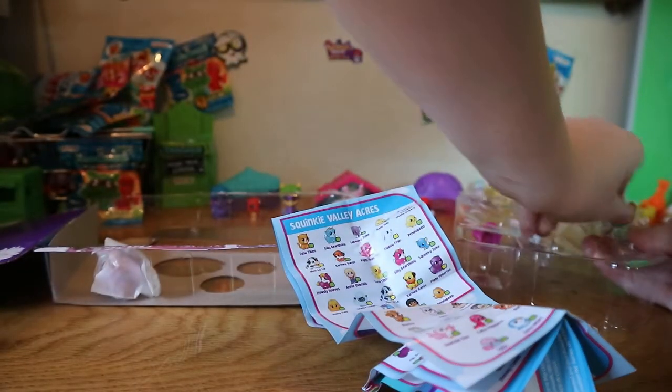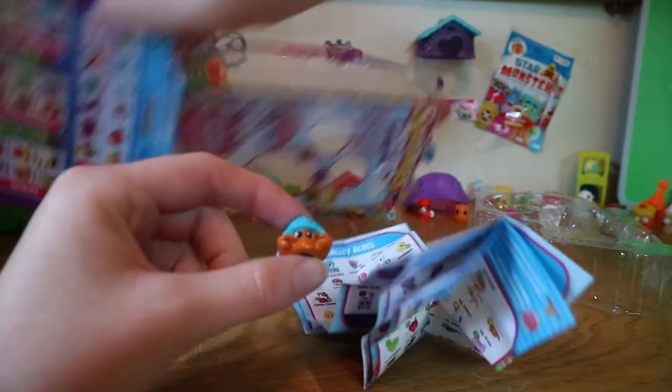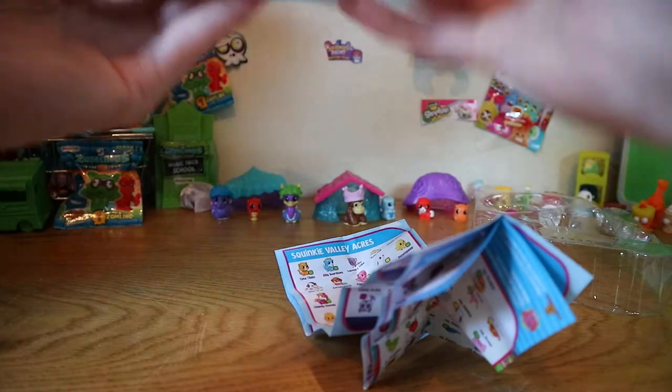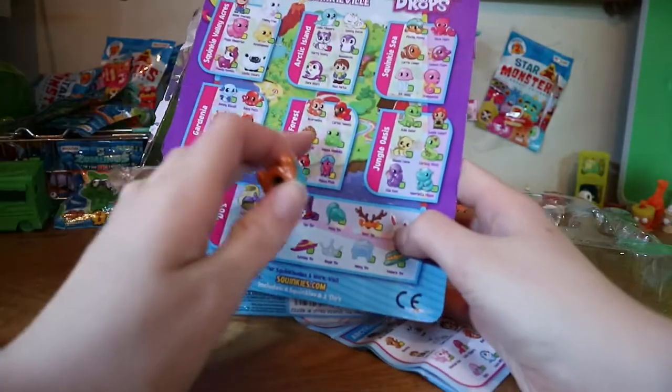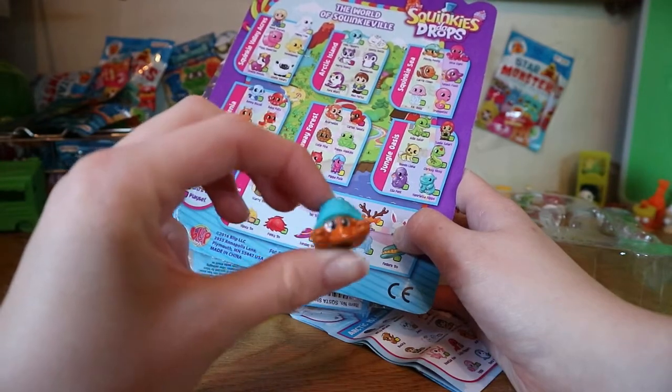Next up we have the crab. I think it's called Penny — let me just double check on the back of the box. Pinchy Penny! And we have Pinchy Penny with the blue shell.